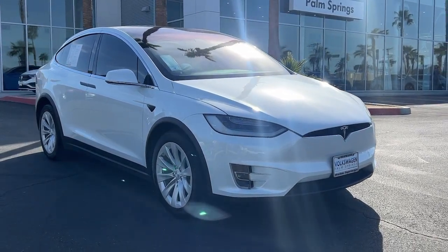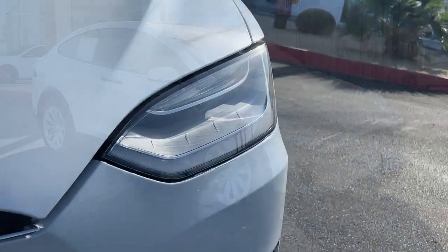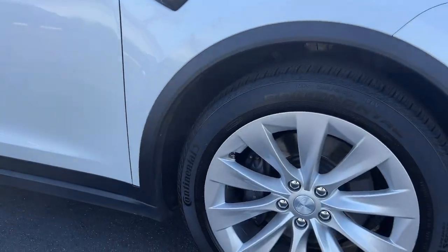You will love the features of this 2020 Tesla Model X. This vehicle is an outstanding buy with fewer than 50,000 miles on the odometer. Lean into a bright future in this slick Model X.